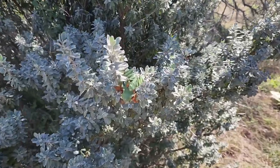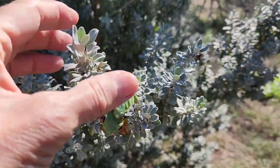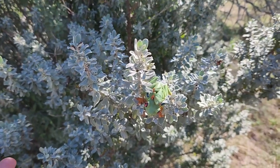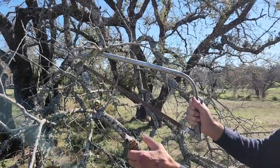What about this one? Well, it's really pretty, Bob, and it's nice and soft. And it's alive. So we don't want to cut this down. Sorry.